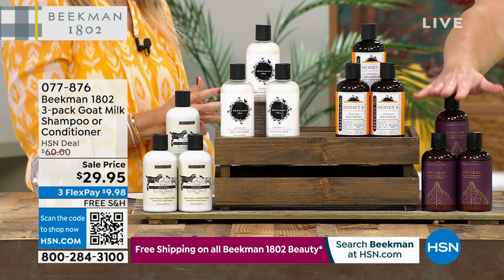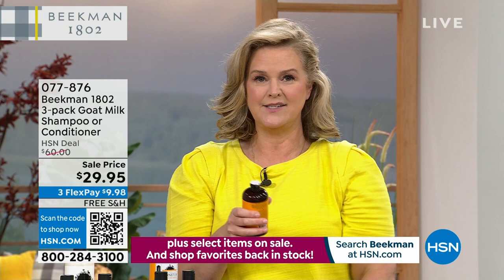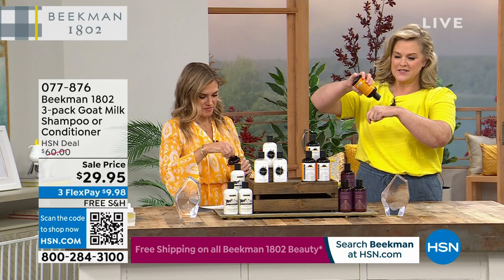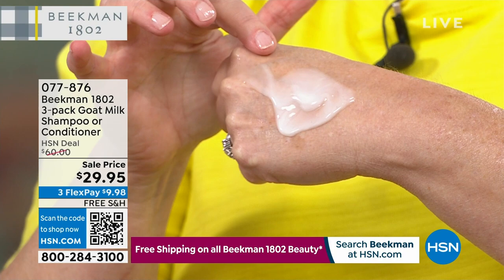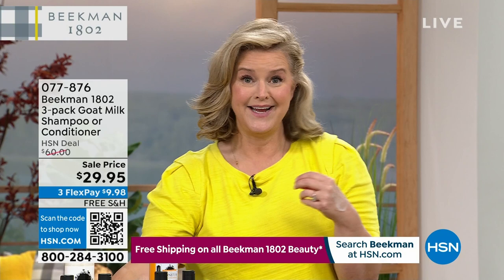Shampoo and conditioner is a dirty, dirty industry — it took us four years to create clean shampoo. Your scalp is the garden of your hair. We know goat milk is great for your skin — your scalp is skin too. So you use this and really work it into your scalp. It's going to clean, hydrate, and nourish your scalp, and your hair is just going to come back to life.